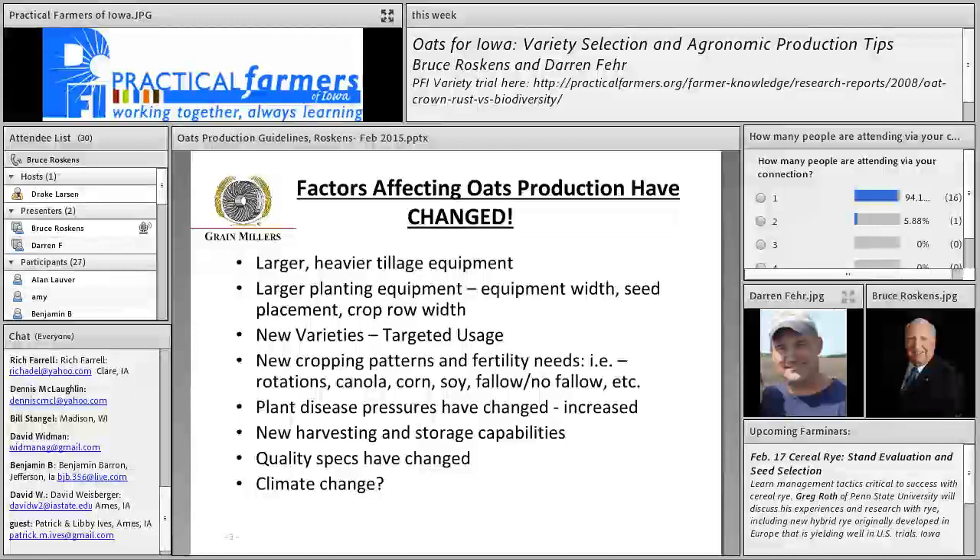Oats react differently than barley, wheat, or any other crop because of the way the root system spreads out and the way the leaf structure is on the oats. You really need to marry up your equipment with the right variety, and that gets into the new varieties. A lot of varieties today have more targeted usage depending upon the maturity of the oat, the leaf structure, and the nutritional quality — whether they're a milling oat, a forage oat, a feed oat, or used as a cover crop, which has seen big interest in the last couple of years.